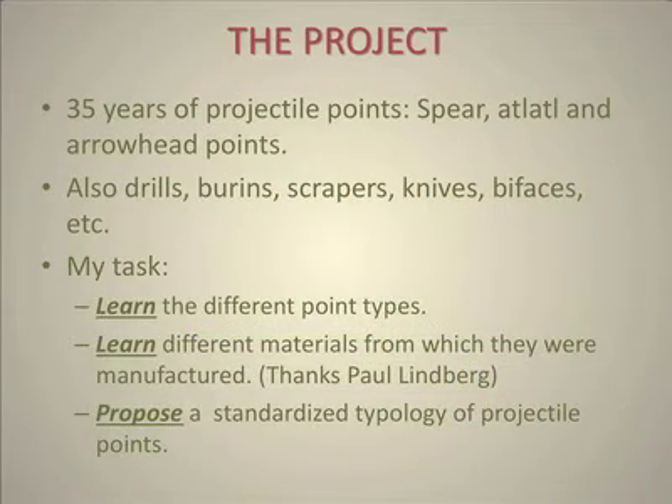My task — and the important thing about this entire study — is that every item that we have has a provenience on it. We have a UTM number, both east and north, for each item in the study. The first thing I had to do was learn about the different projectile point types and the different materials from which they were manufactured. Then the task was to propose a standardized typology for projectile points.